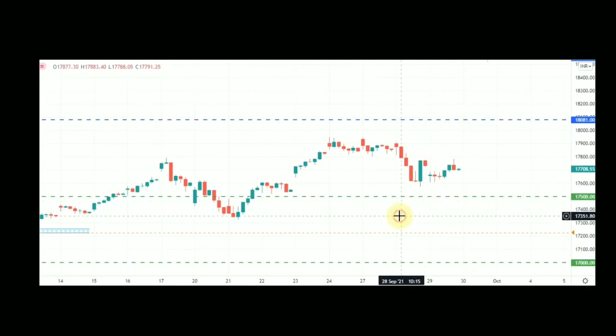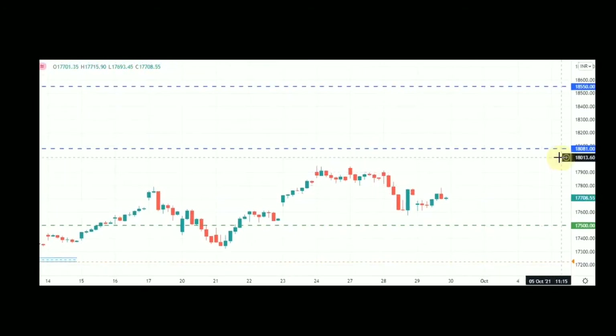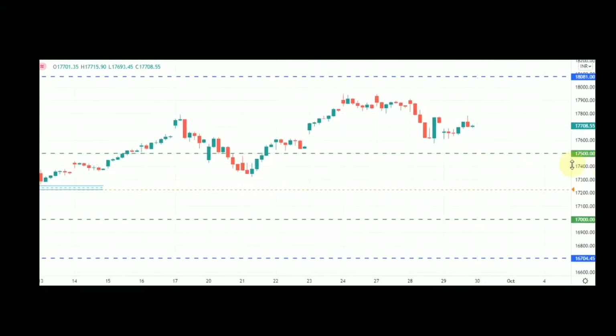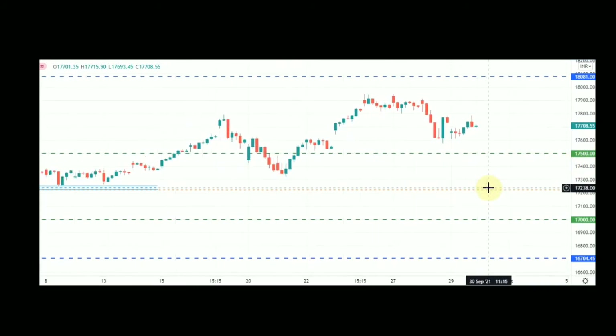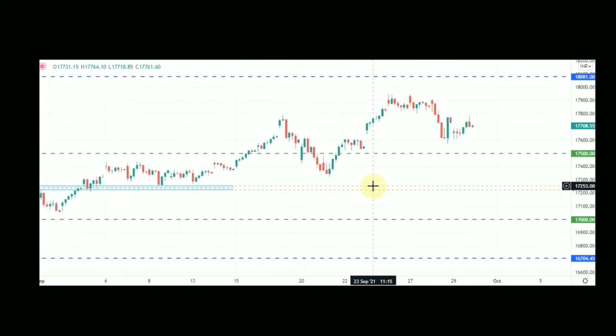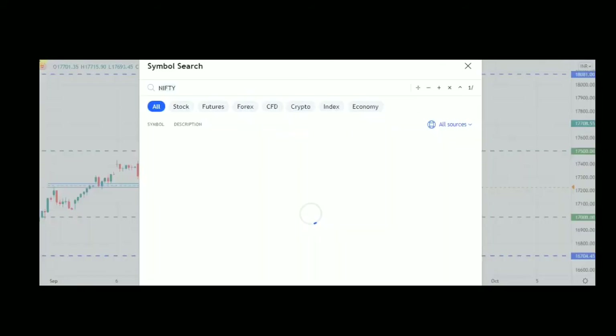Please do track this zone going forward. If it breaches 18,081, above that 18,550 is the next target. On the downside, below 17,500 my pivotal zone would be 17,000 to 17,200 to 17,250 — that is a very important pivotal zone. If it reaches that level, I would definitely go for a big position in Nifty. Let's proceed to Bank Nifty.